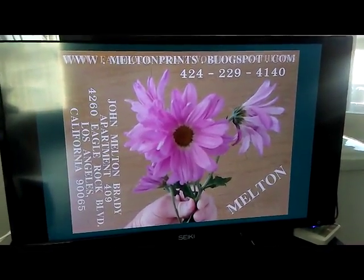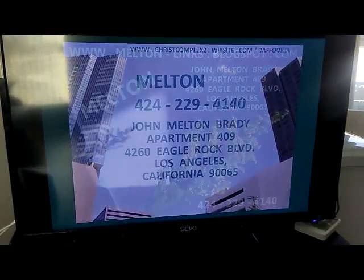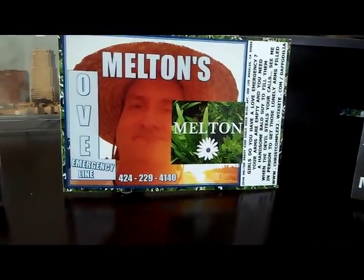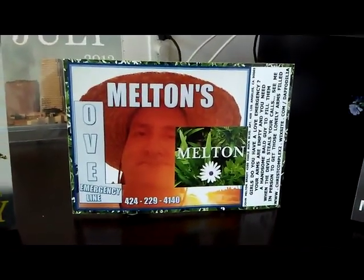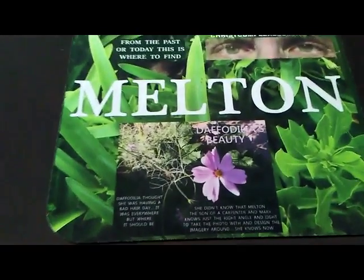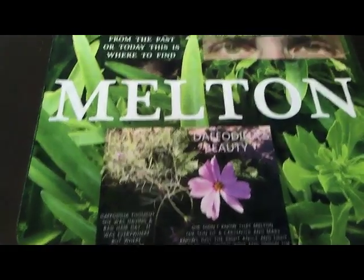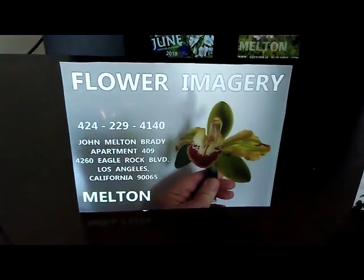You can keep yourself company on that desk, on that nightstand. Melton's love emergency — try to call me, 424-229-4140. See the devil stealing your call girls — you've got to come see me in person. Here's a bigger Melton. A lot of my imagery you can use for mousepads but you've got to size it up yourself. You can call it the imagery emergency line. Try to call me, see the devil stealing your call. You have daffodilia and daffodilia the blogspot as well as the Wix site — you can find 24,000 of these things.